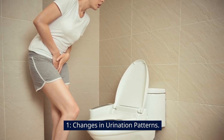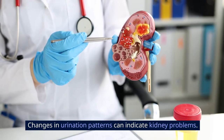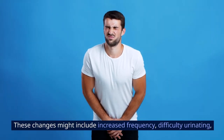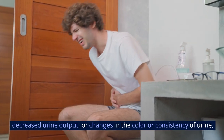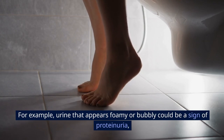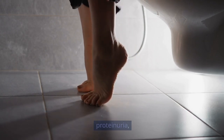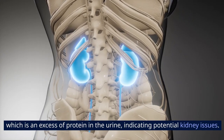Sign 1: Changes in urination patterns. Changes in urination patterns can indicate kidney problems. These changes might include increased frequency, difficulty urinating, decreased urine output, or changes in the color or consistency of urine. For example, urine that appears foamy or bubbly could be a sign of proteinuria, which is an excess of protein in the urine, indicating potential kidney issues.